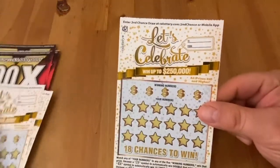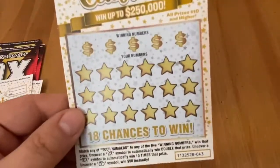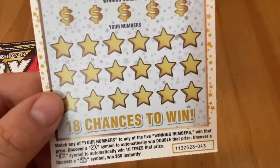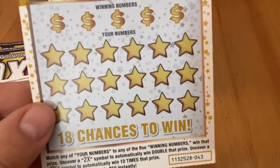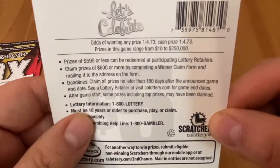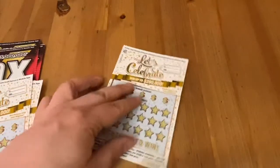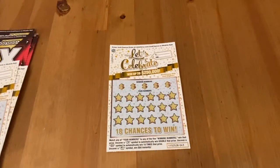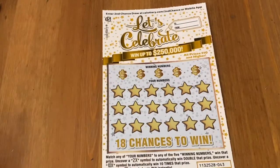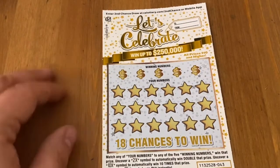Hopefully it'll be good. I could win up to a quarter of a million on this. It's a matching number game with 2x, 10x, and a money bag. Money bag's 50 bucks if you find it, and the lowest prize on here is 10 bucks, which I like a lot. Odds are 1 in 4.73 straight across. If you want to wish me some luck or show your support, I'd appreciate the thumbs up. If you like scratch-off content, I post daily, so make sure you are subscribed.